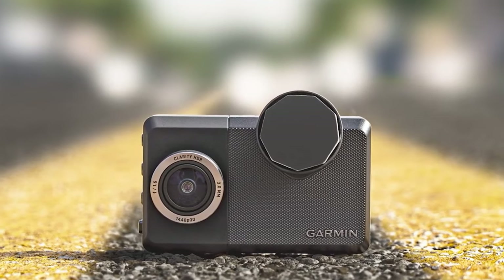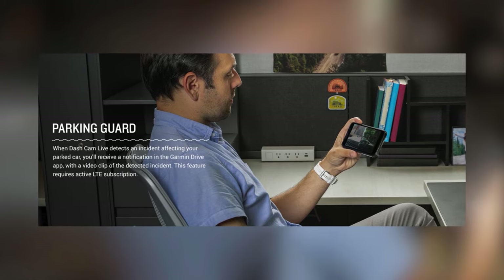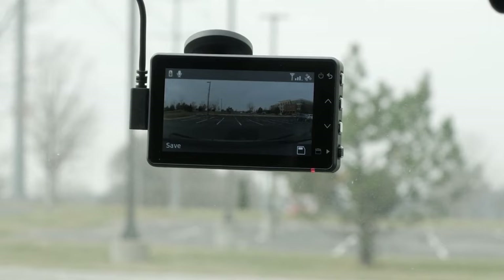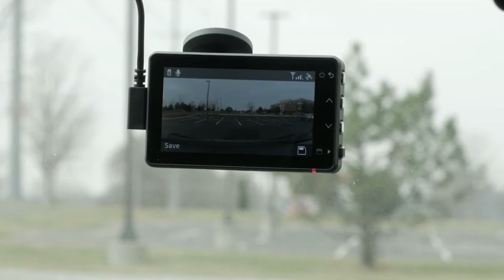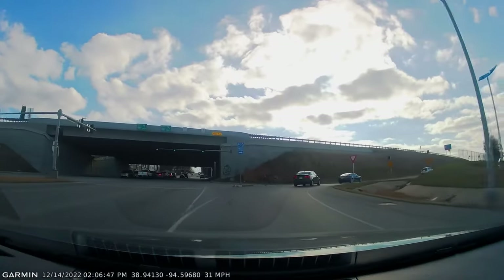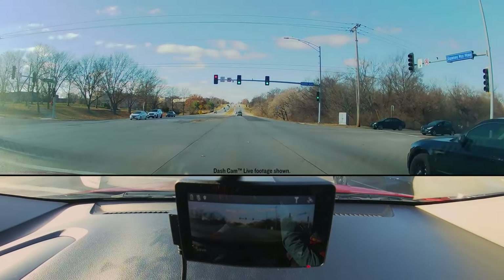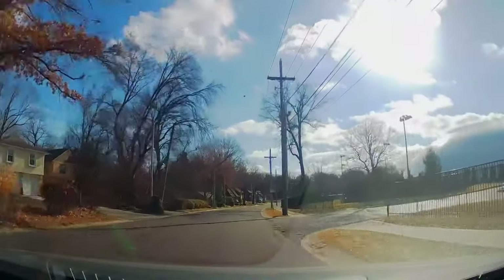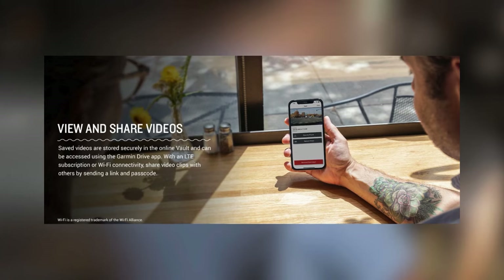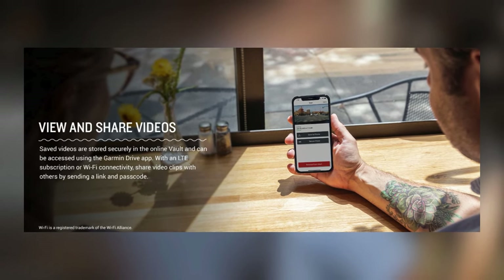Beyond its connectivity, the Garmin Dash Cam Live enhances your peace of mind with features such as location tracking, theft alerts, and a parking guard feature, which notifies you of incidents affecting your parked vehicle. These features do require an active LTE subscription, and some vehicles might need an additional constant power cable. The camera itself captures high-definition 1440p HD video through a 140-degree lens, utilizing Garmin Clarity HDR optics to ensure crisp detail both day and night. Videos are automatically saved to a secure online vault, accessible for viewing and sharing via the Garmin Drive app.